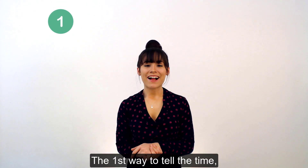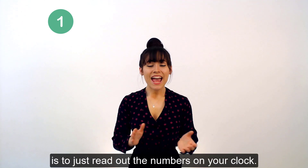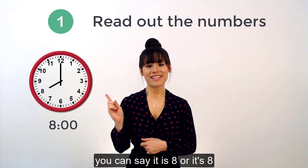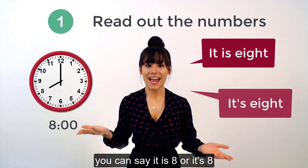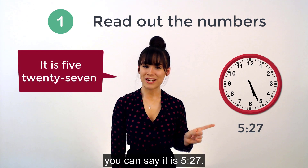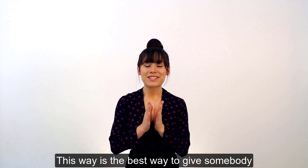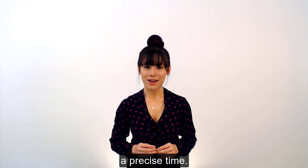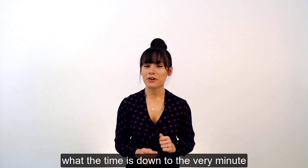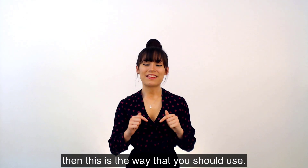The first way to tell the time, which is the easiest, is to just read out the numbers on your clock. So if your clock says this, you can say it is 8, or it's 8. And if your clock says this, you can say it is 5.27. This way is the best way to give somebody a precise time. So if you want to tell somebody what the time is, down to the very minute, then this is the way that you should use.